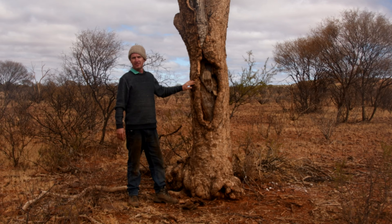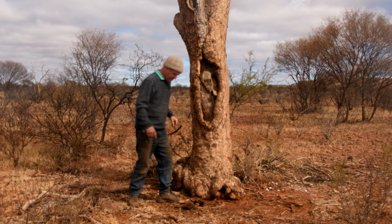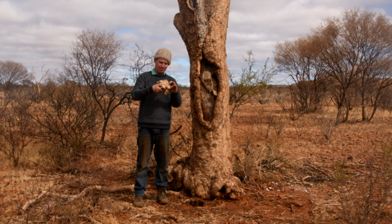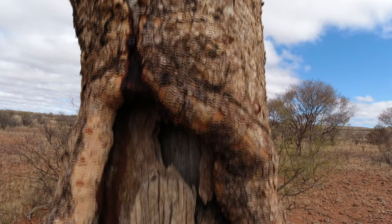We've found the tree that we think is the one John Forrest blazed as F51 — his 51st camp from Geraldton. You can see here it's been blazed out, with a few pieces fallen. They've been nicely and cleanly cut. This piece of wood could actually have been cut by John Forrest himself, which is pretty amazing — it's almost 150 years ago now. There's another piece just here as well. Pretty cool.